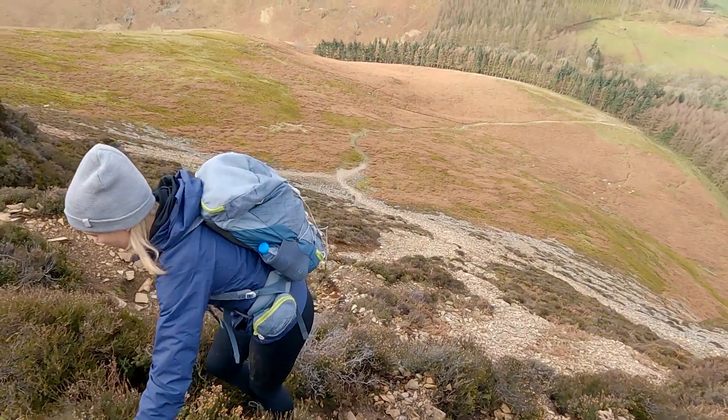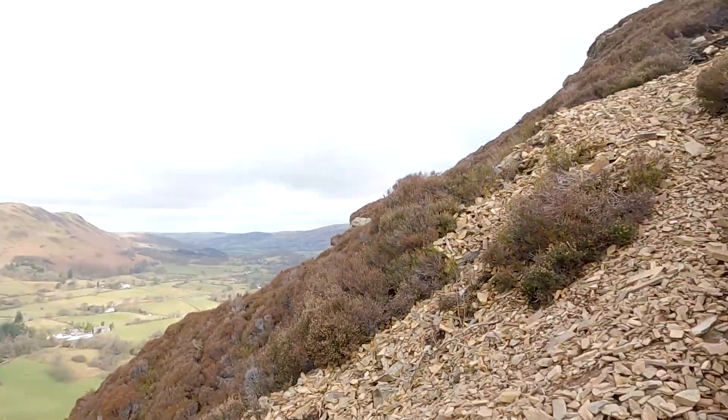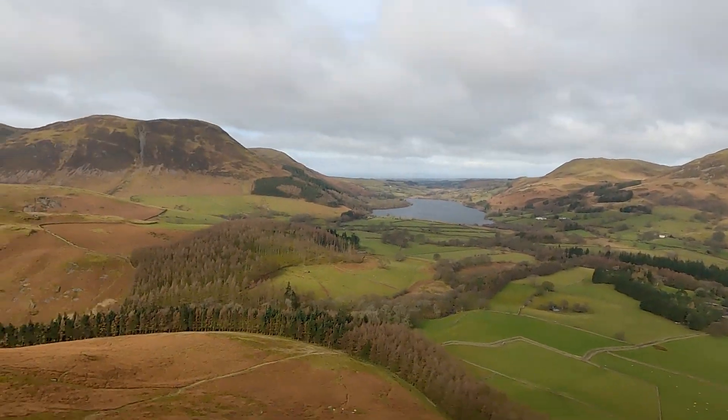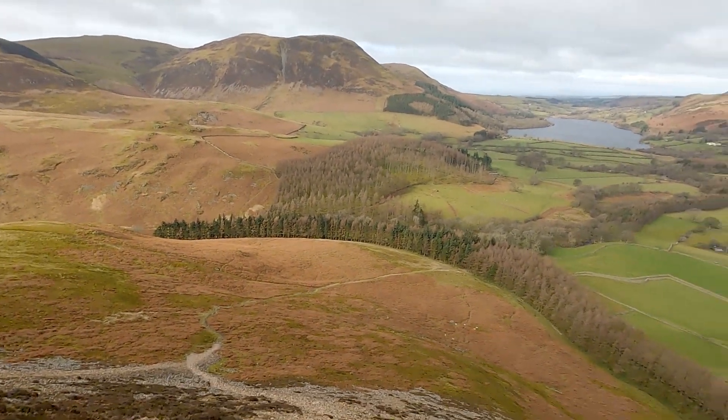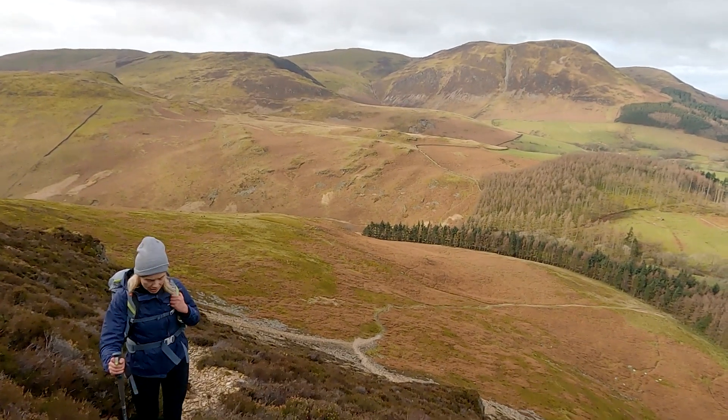As you can probably tell it's very slippy coming up here. It's dodgy - get yourself a hiking pole if you can, it helps out big time. You can see a couple of people at the bottom who've just set off.